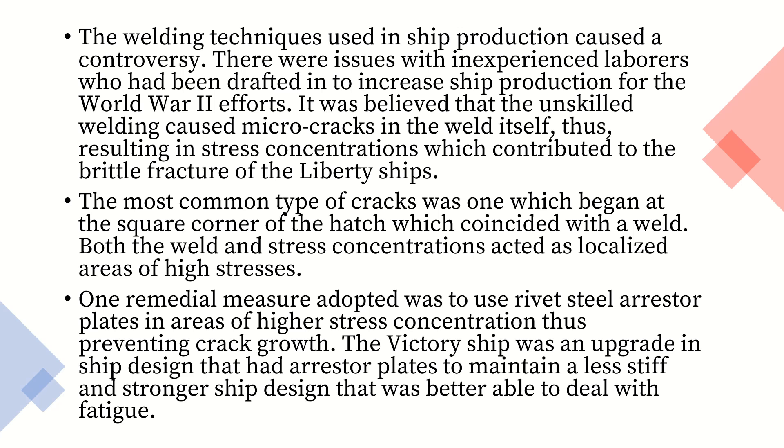One remedial measure adopted was to use rivet steel arrestor plates in areas of high stress concentration, thus preventing crack growth. The Victory ship was an upgrade in ship design that had arrestor plates to maintain a less stiff and stronger ship design that was better able to deal with fatigue.